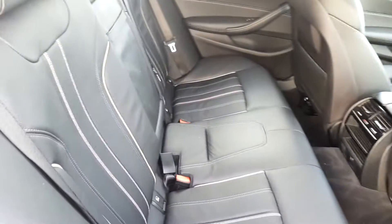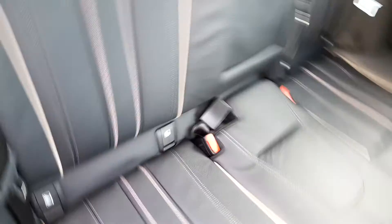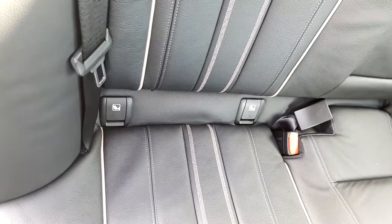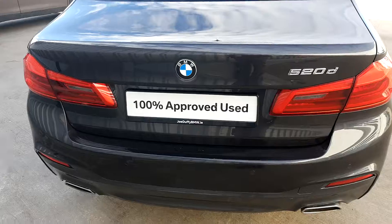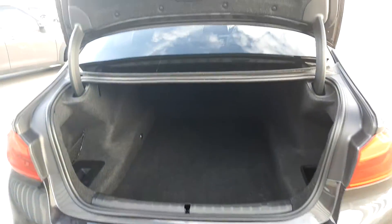In the back it's also got a black leather interior and it is quite spacious. It's got ISOFIX for safe, secure baby seats if necessary — one simple click of a button. And you've got a generous boot size.